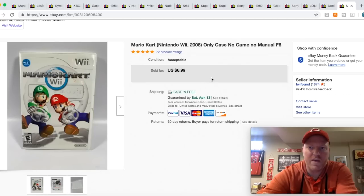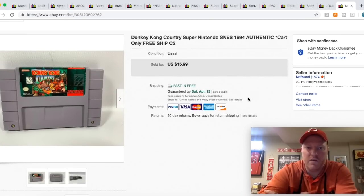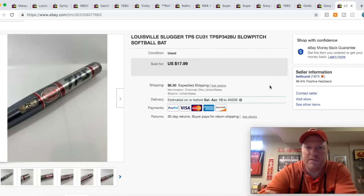Here's a Mario Kart Wii case — no manual, no game — I sold it for $6.99. I've done all right with some of the cases if it's a better game. Donkey Kong — that's the other game I got in that Super Nintendo lot. So I paid $30 and got Donkey Kong, Zelda, Super Mario All-Stars, Mario World, and that first one I just sold, Street Fighter. Not a huge ROI, but I definitely made some money on it.